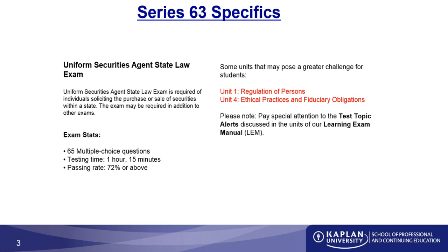As you go through your studies, make sure to pay attention to the test topic alerts discussed in the units. You're going to see these in our LEM, the License Exam Manual. We'll talk a little more about that in just a few minutes.